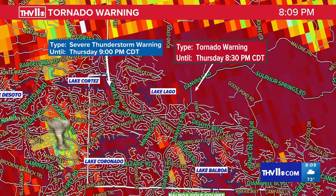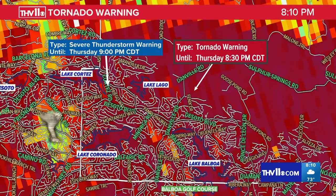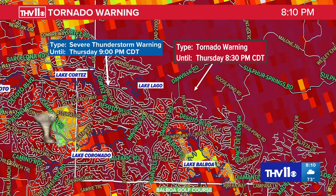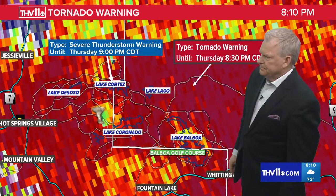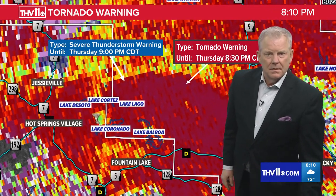It looks like we are getting some damage reports now from emergency management. Sheriff's Office reports roofs blown off at 3925 North Highway 7, very close to Hot Springs Village. So we are getting damage reports around Hot Springs Village. If the tornado hasn't reached you just yet, get to your safe place right now. Moving about 25 miles per hour, so you have a little bit of time. Where you see that lighter green, that's where the radar is picking up where the tornado is located, between Lake Coronado and Lake Cortez.